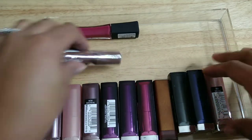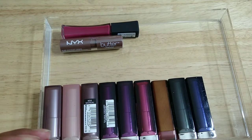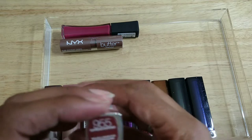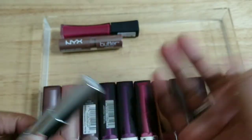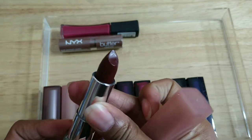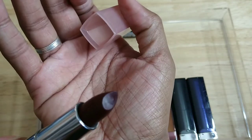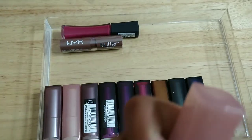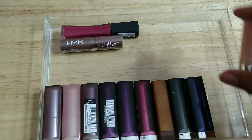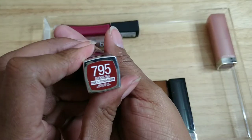These I believe are all Maybelline. This one is Espresso Exposed — I don't think I've even touched this, haven't swatched it or anything. That's what it looks like — it's a really deep chocolatey brown.